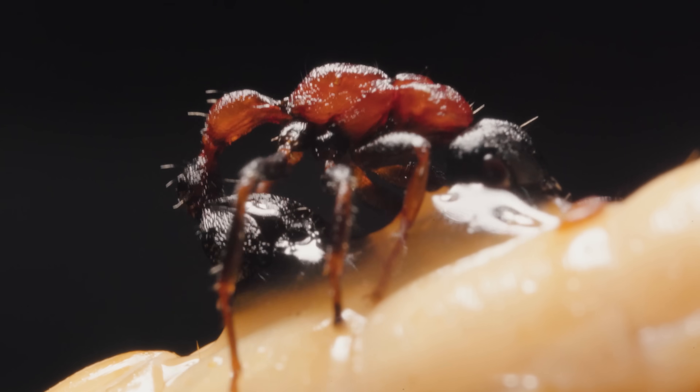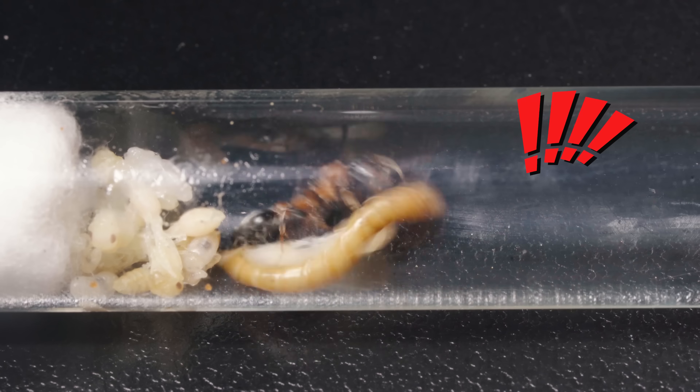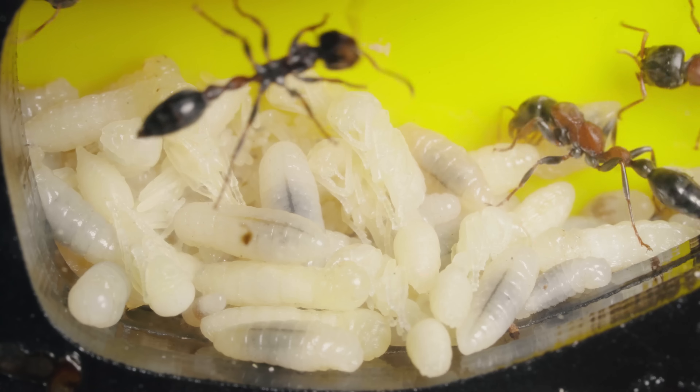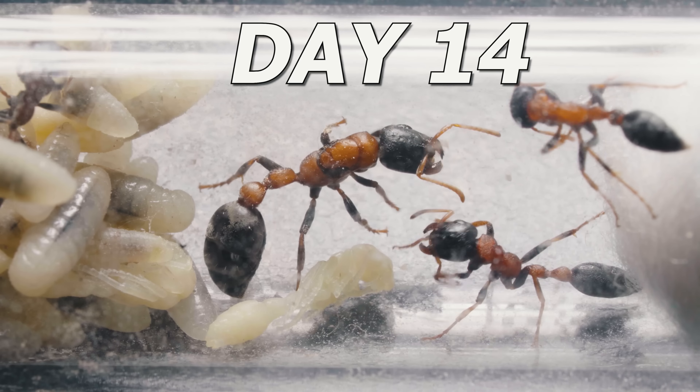Tetraponera rufo nigra — a famously venomous ant species. Have you ever had the honor of interacting with them? They're not exactly known for playing nice. In just 100 days, can they grow into a powerful kingdom?